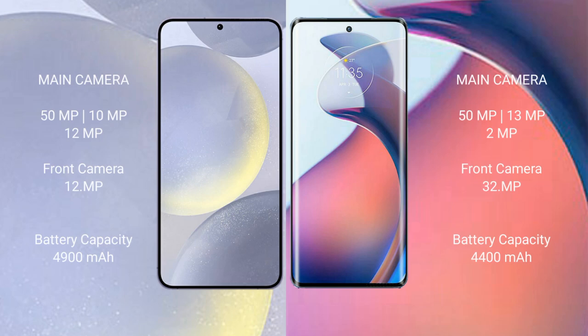Samsung Galaxy S24 Plus features a rear triple camera setup: 50MP plus 10MP plus 12MP, and a 12MP front camera. Motorola Moto S30 Pro comes with a rear triple camera setup: 50MP plus 13MP plus 2MP, and a 32MP front camera.